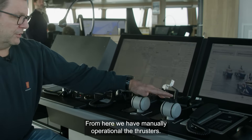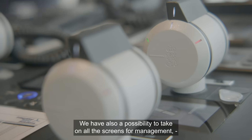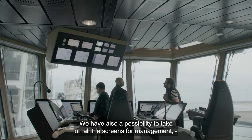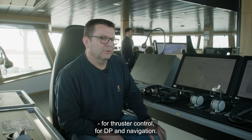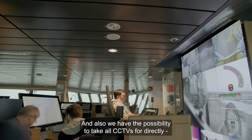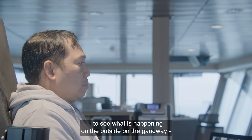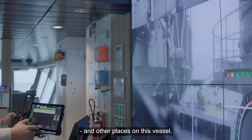From here we have manual operation of the thrusters — two thrusters on each side. We also have the possibility to bring up all the screens for management, thruster control, DP and navigation, as well as CCTVs to directly see what is happening outside on the gangway and other places on the vessel.